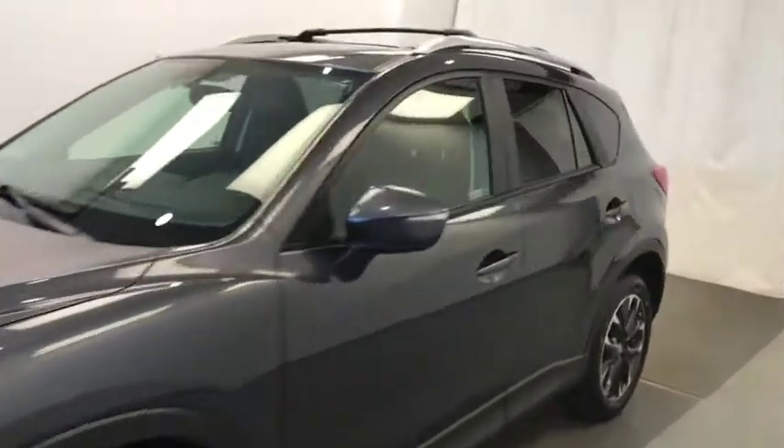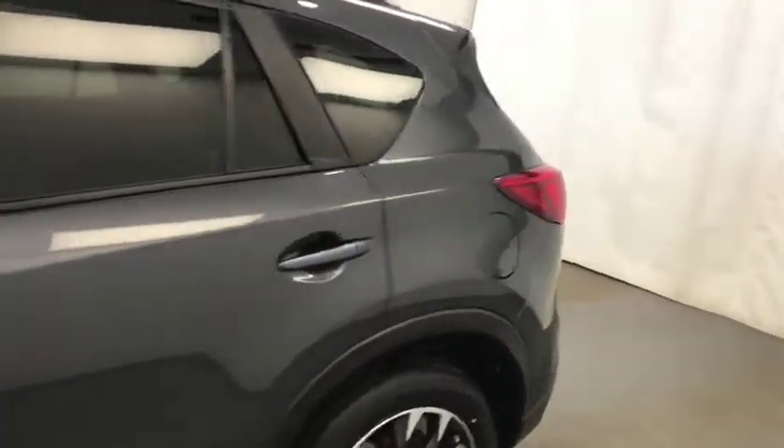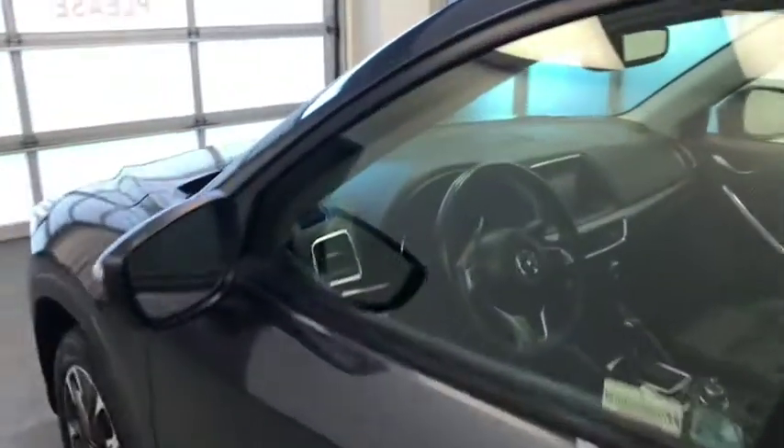Today we're reviewing stock number 211-988, a 2016 Mazda CX-5. The exterior color is gray.